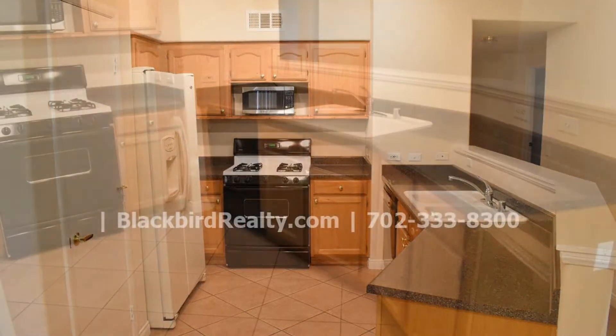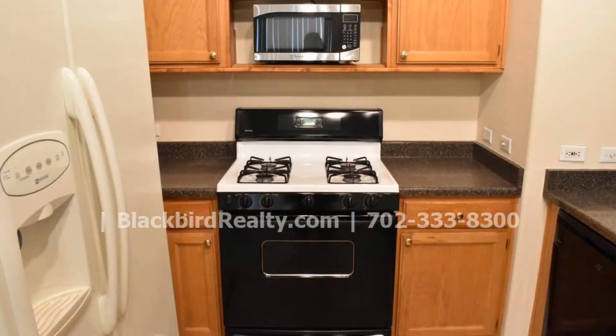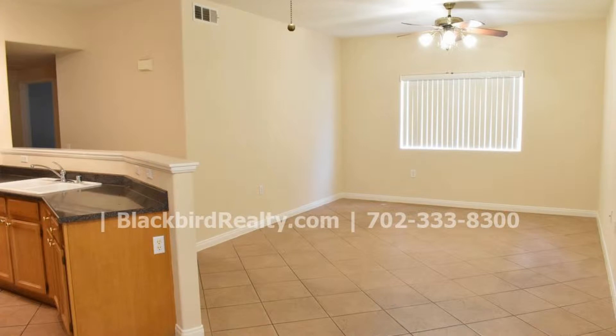The stunning kitchen is a chef's delight with its nice countertops and ample storage space. The dining area is well appointed and has a nice light fixture.